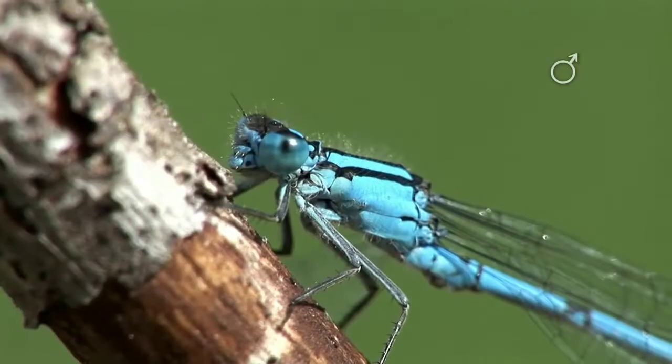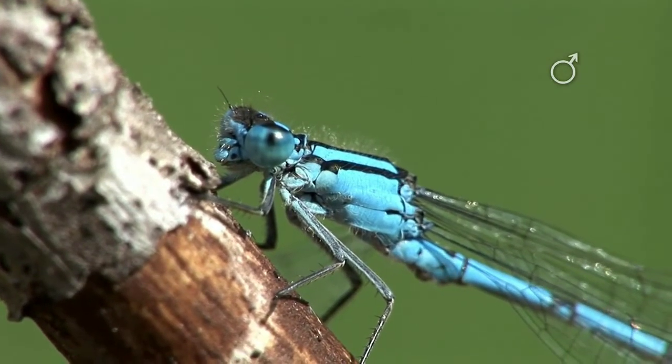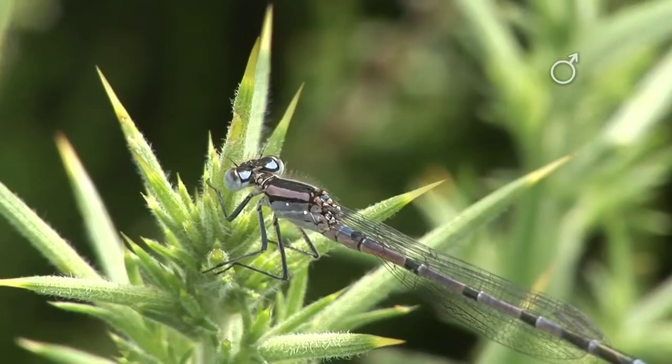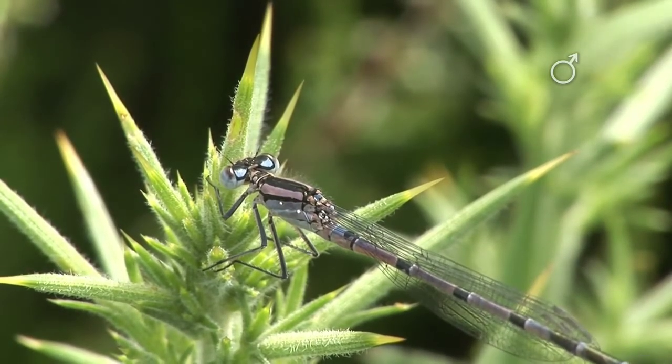Coloration. Some damselfly species are known for their brilliant and iridescent colors, making them visually stunning insects. The coloration serves various purposes, including species recognition, mate attraction, and camouflage.